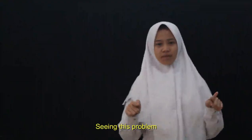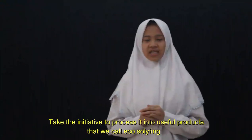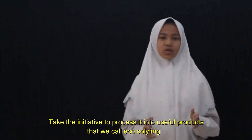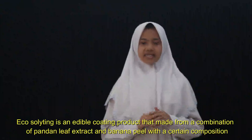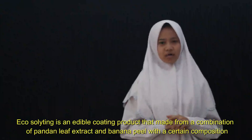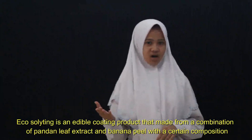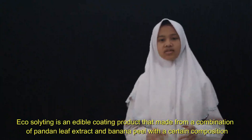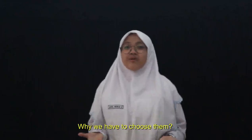Seeing this problem, we, as the young generation of Indonesia, take the initiative to process it into a useful product that we call Ecosolitin. Ecosolitin is an edible coating product made from a combination of pandan leaf extract and banana peel with a certain composition. So now, the question is: why do we choose these materials?